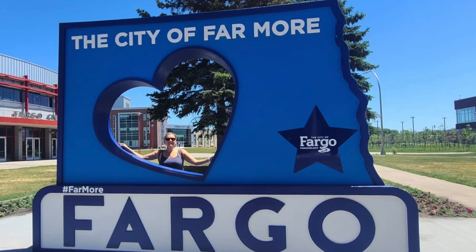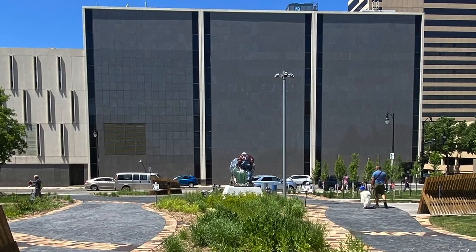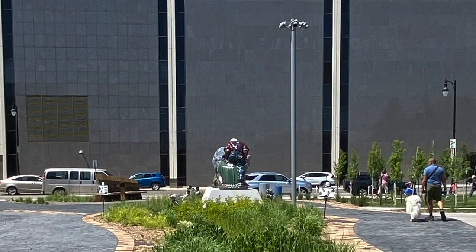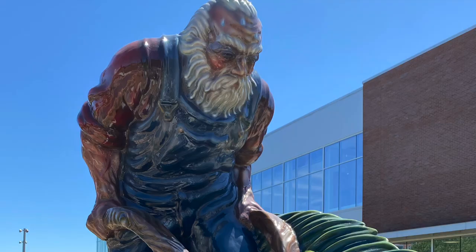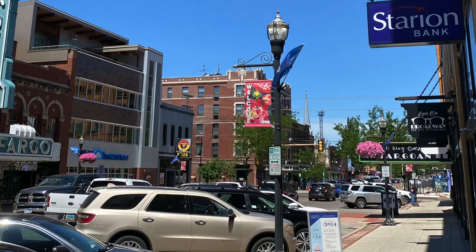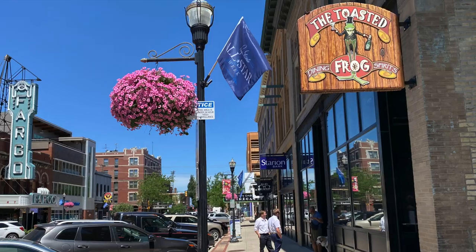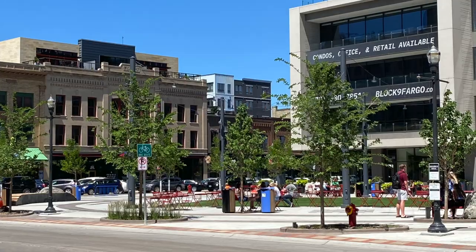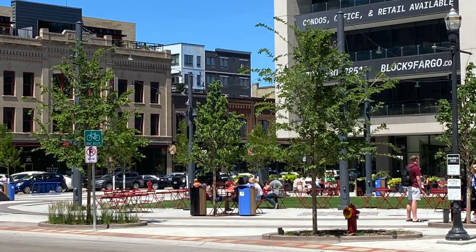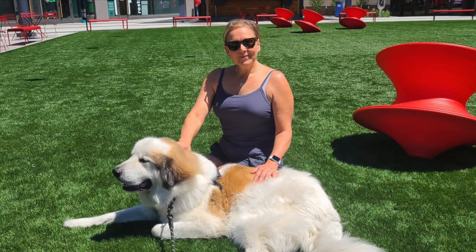Our first stop is Fargo, and we start with the quintessential photo at the Fargo sign. From there we can see a fibreglass sculpture of a sod buster ploughing with two oxen, a tribute to the state's agriculture. Crossing over to 2nd Street, there are plenty of restaurants, boutiques, and bars. Broadway Square is a great place for a coffee or to just sit on the grass and roll around for a bit of fun.